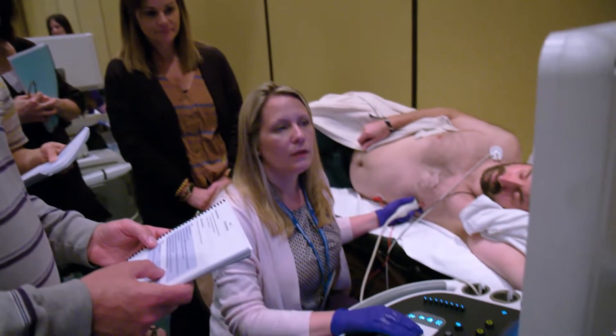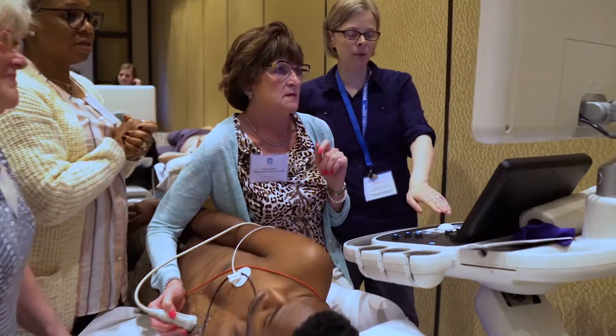We have beginning sonographers all the way up to very high level physicians that take these classes. The goal is to take what they've learned here home and teach their peers, so the level of knowledge increases throughout their work environment.